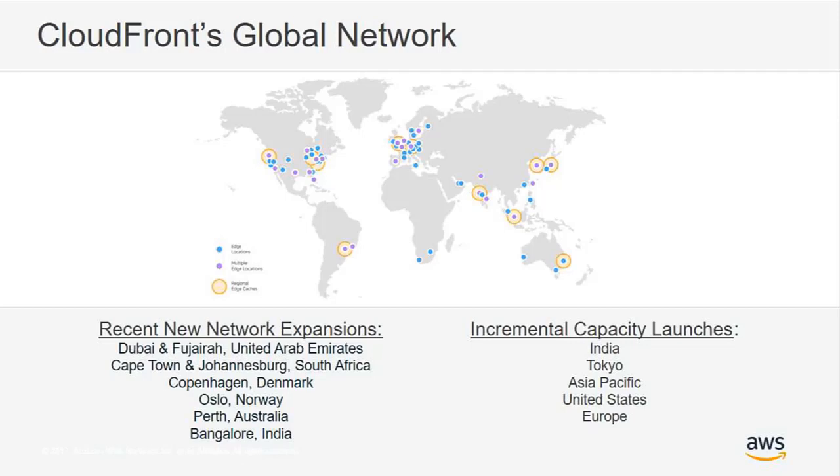We continue to grow the size of our network as we see more and more demand around the world — this is where incremental capacity launches come in. We just launched additional edge locations in India as well, bringing the total number of edge locations to over 130. We're not done growing and have many more exciting new edge locations coming in the next few months.